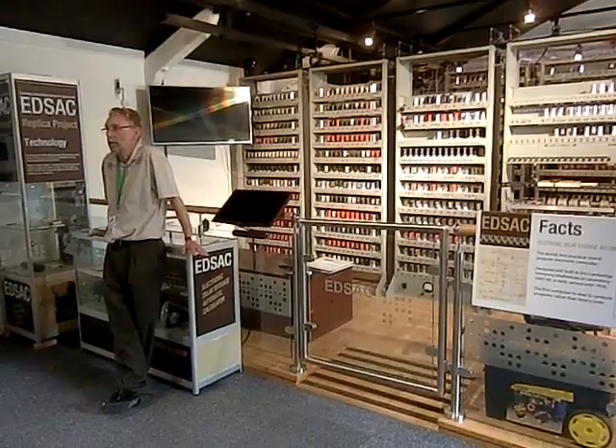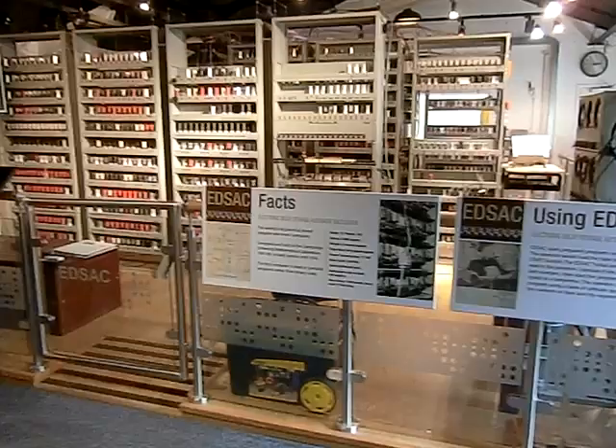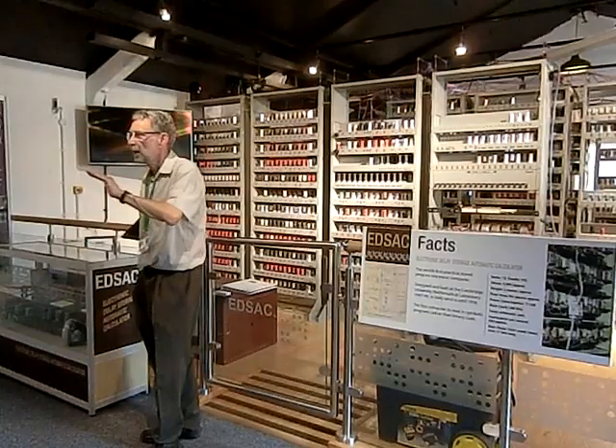EDSAC was put together by a guy called Maurice Wilkes in about 1952-53. After the war, he'd been in radar during the war, then he went back to Cambridge University, where he was tied in with the mathematics department, and decided he wanted to build a computer.